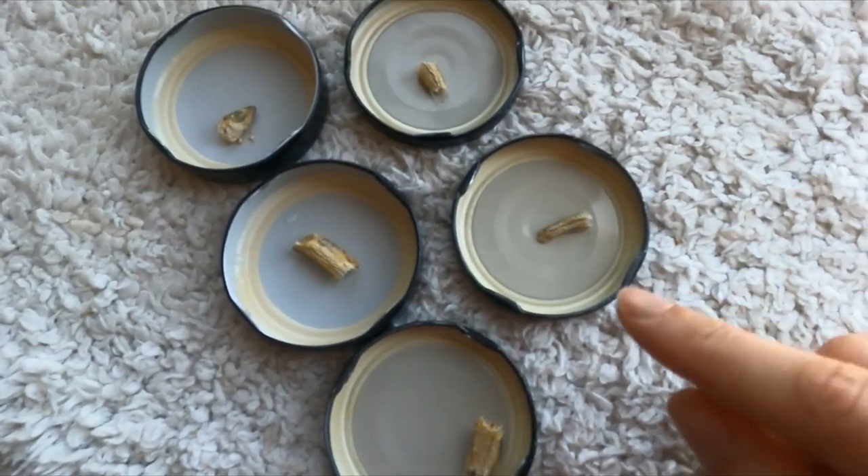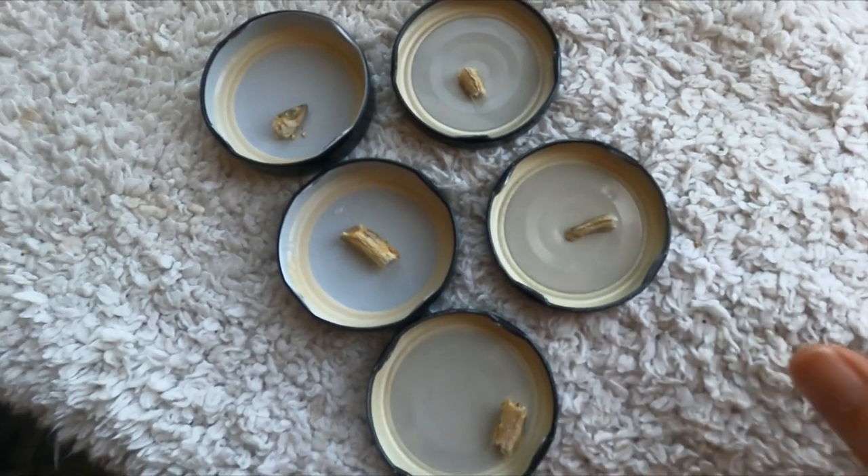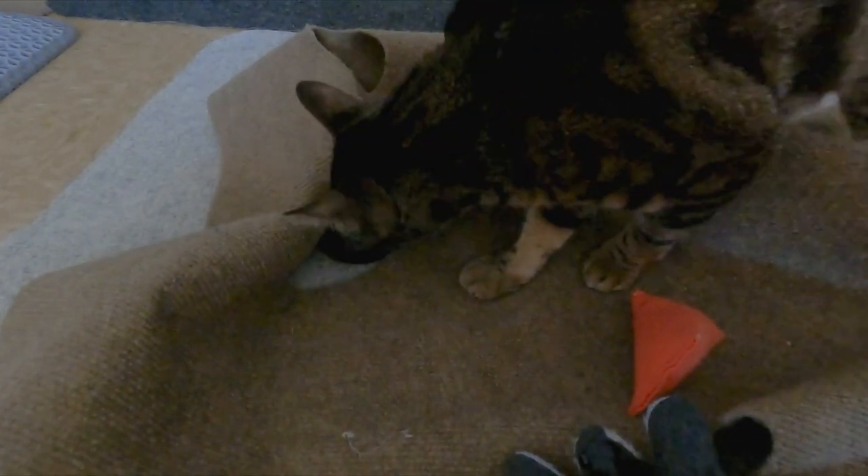Jericho eats three main meals throughout the day — once in the morning and twice at night. I also have him hunt for treats in the middle of the day to break it up. I hide little pieces of freeze-dried minnows on top of glass jar lids for Jericho to hunt around the apartment. I use glass jar lids because it's more sanitary than placing treats on the condo or window perch. You can use glass jar lids, feeder mice, or treat-release toys to have the same effect.